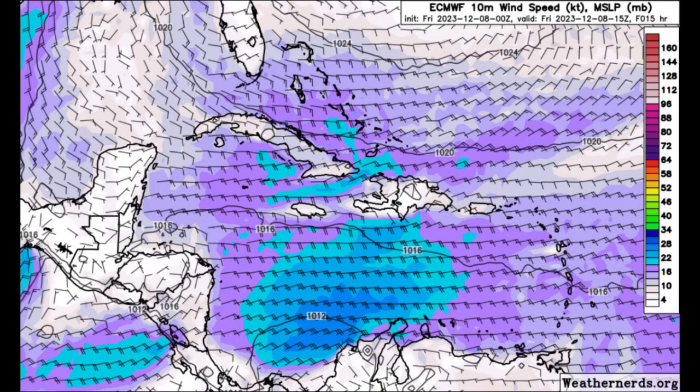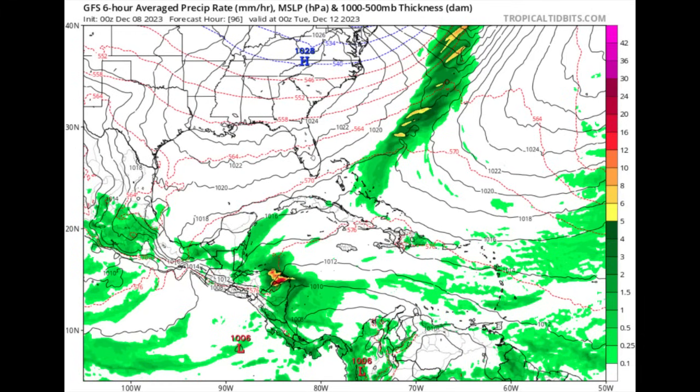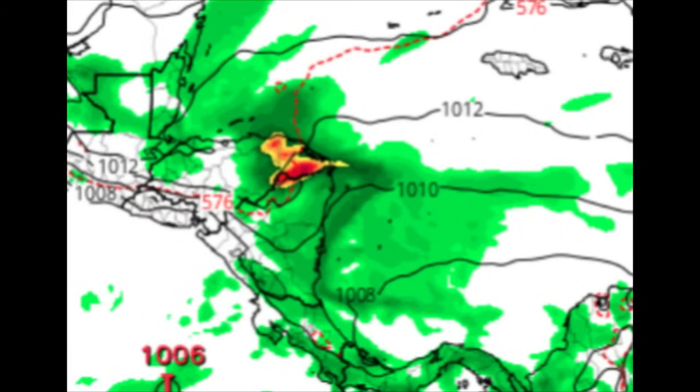Now let's talk about what the models are showing. Here we're looking at GFS first — this is as we head into Monday the 11th, this coming Monday — and that big front is expected in portions of the US. Take a look at all that moisture increase in the western Caribbean; these shades of greens, yellows, and reds indicate all that moisture. As we head into later on Monday we can see this front making its way out, but take a look at all that moisture still across portions of the western Caribbean, especially in the vicinity of Honduras and Nicaragua, with yellows and orange and red shadings representing more rainfall activity. GFS is showing that increase in moisture affecting parts of Central America.